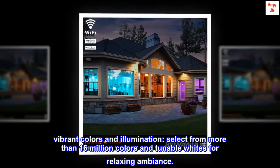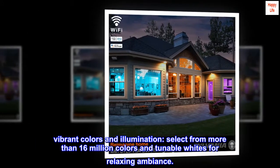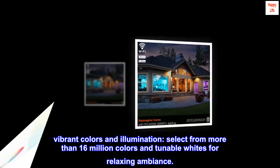Vibrant colors and illumination. Select from more than 16 million colors and tunable whites for a relaxing ambiance.